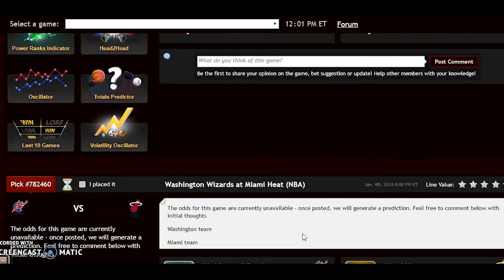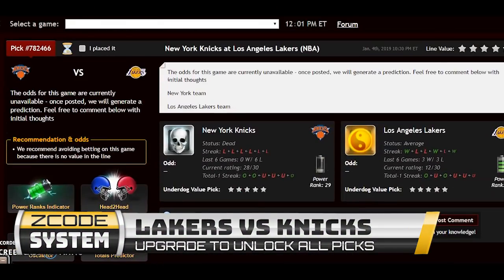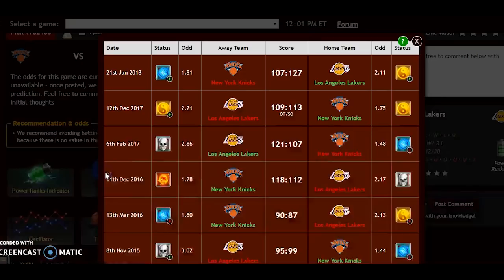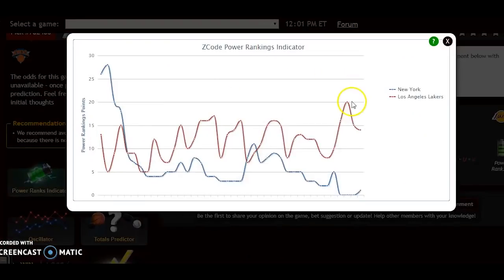Scrolling down to the Lakers versus the Knicks — you might think this is very one-sided, since the Knicks are dead status and the Lakers are average, but there is no LeBron James right now. He's out with a groin injury and likely won't be ready this weekend; he hasn't even practiced yet. Looking at head-to-head, the last meeting was January 2018 and they split. The Lakers' trend is going down since the James injury, dropping to plus 14 — but that's still a plus 14 to plus 1 edge on the power ranking indicator over the Knicks.